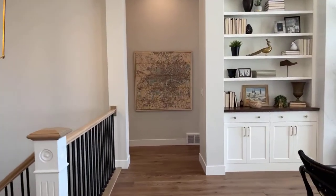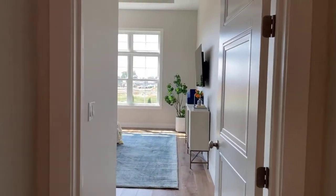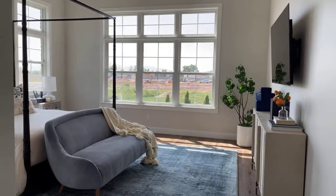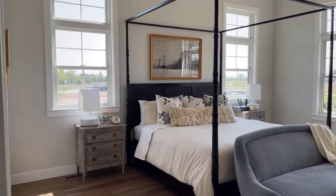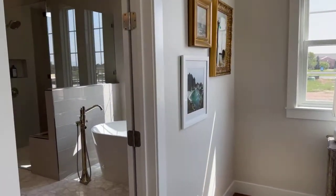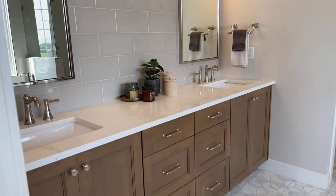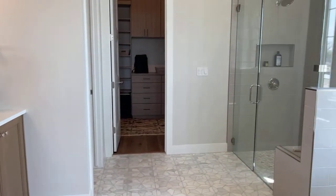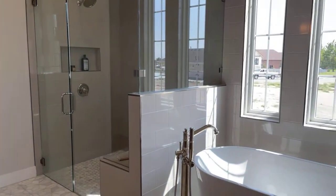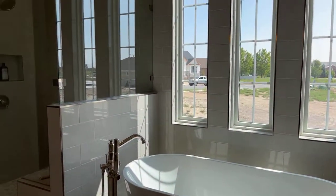I'm going to show you the master bedroom. This main level has approximately 3,400 square feet, and the basement is approximately 2,800 square feet, so this home is roughly about 6,400 square feet — it's a big house. Beautiful options; our designers did such a great job. All Symphony Homes buyers will have their own designer to make sure their home is exactly how they want it to be.